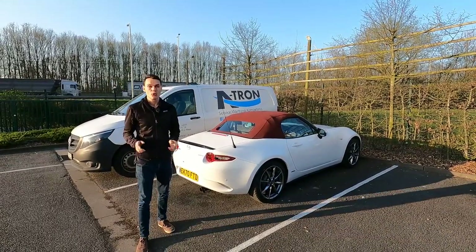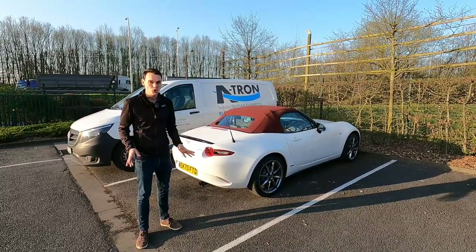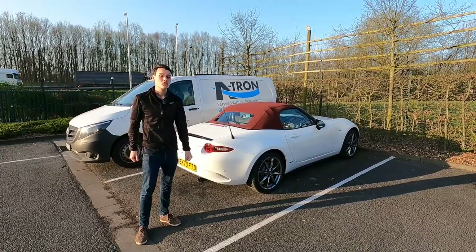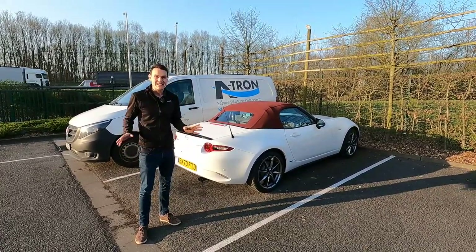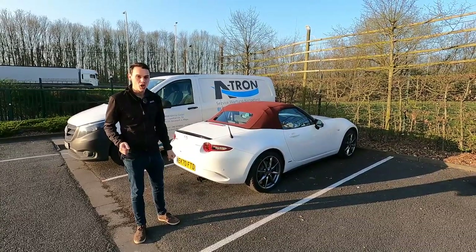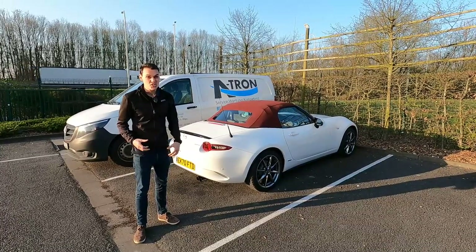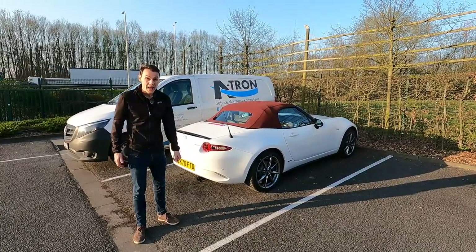Make sure you take proof of insurance. If you've got car insurance in the UK it should include some cover for Europe, but check with your insurer to make sure. You don't need a green card anymore. A green card is an internationally recognised proof of insurance. If you want one you can call your insurer and they should send you one, usually for an admin fee.